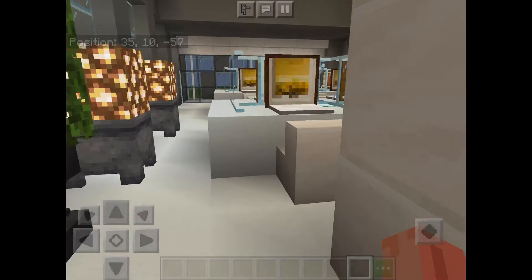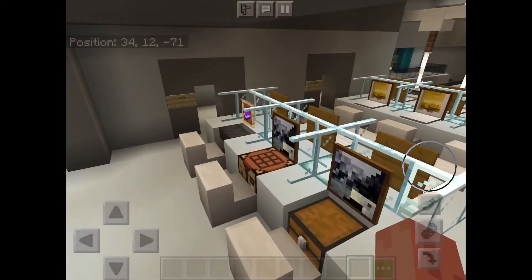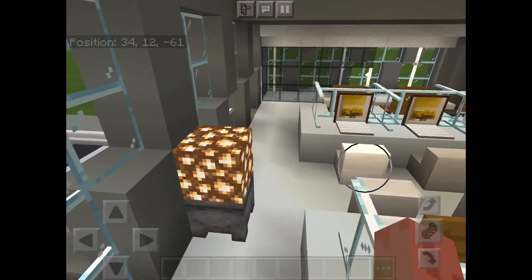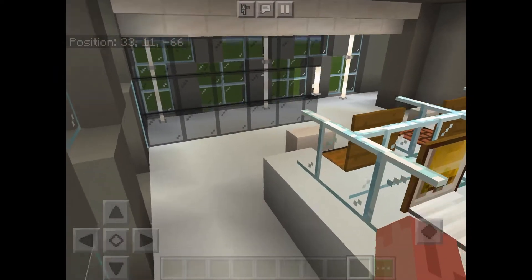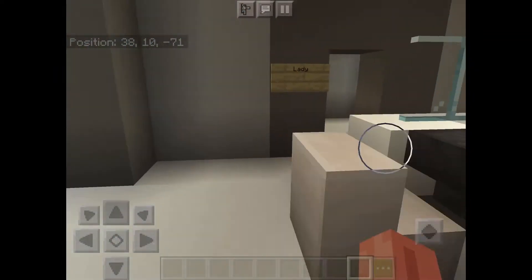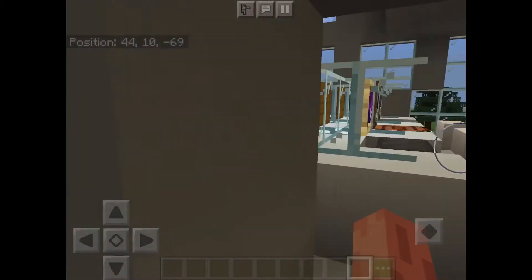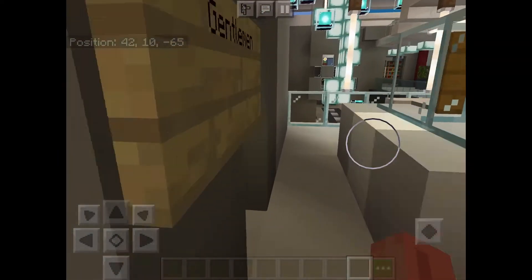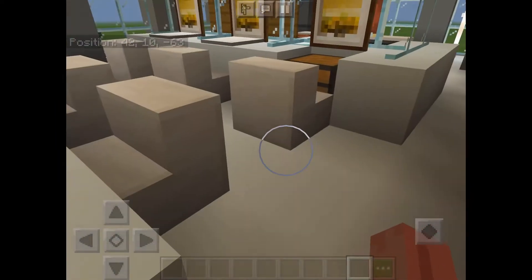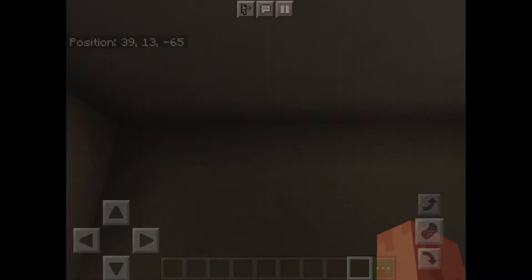This is where they write the books - you can see the computers. And that's a fan. This is a lady toilet - I didn't do anything here - and this is a man toilet. I didn't do anything to it because I hate making toilets.